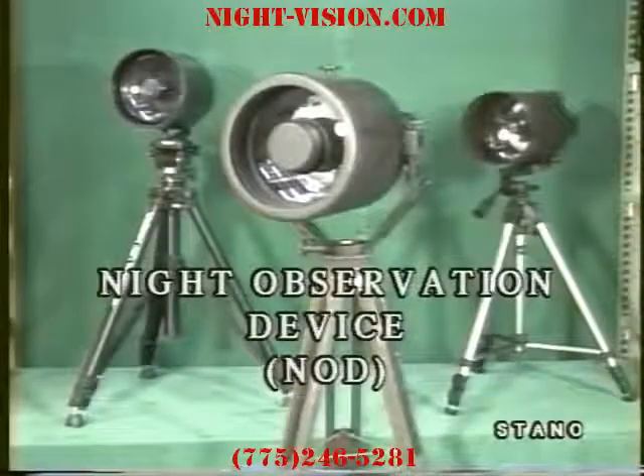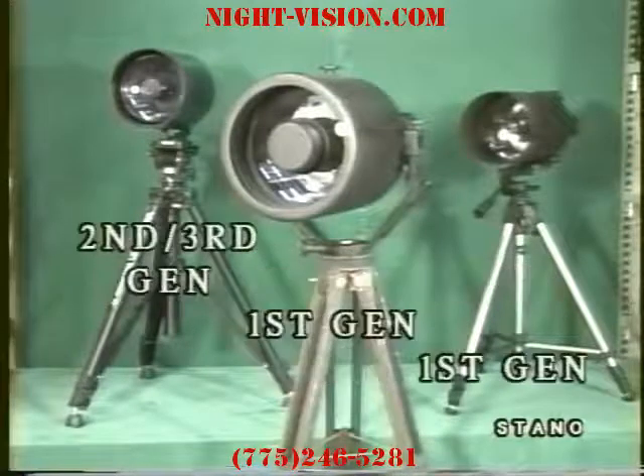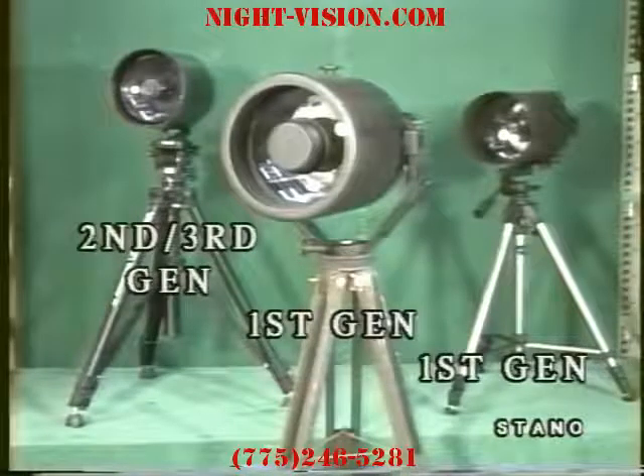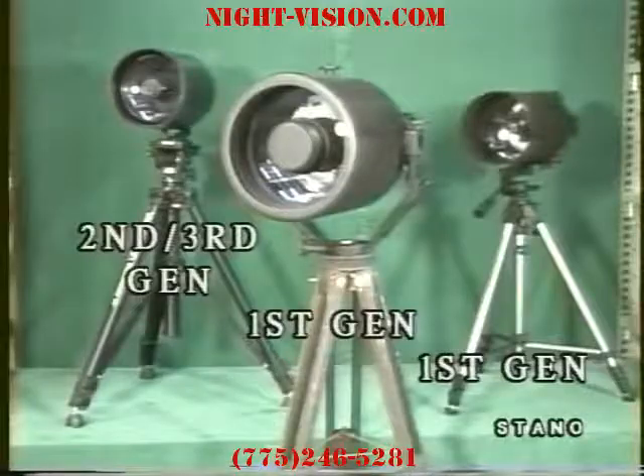Our longest-range units are called night observation devices, or NODS. They are available in first, second, and third generation. They are all tripod-mounted. All can be used with auxiliary infrared illuminators for enhancement.